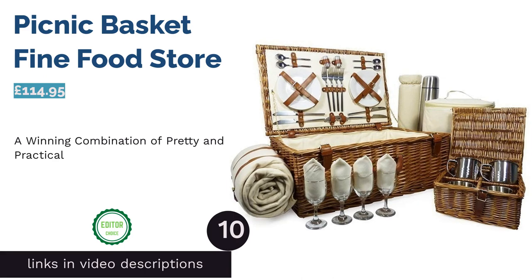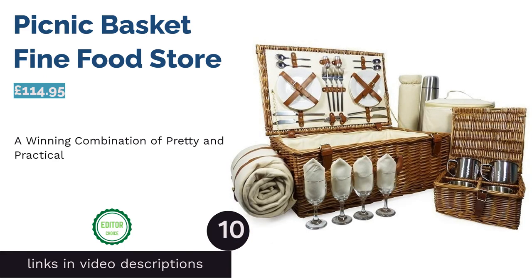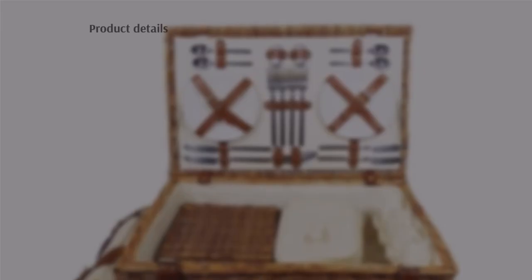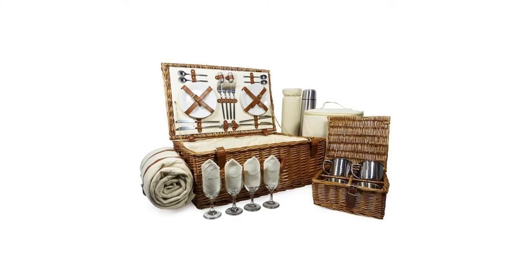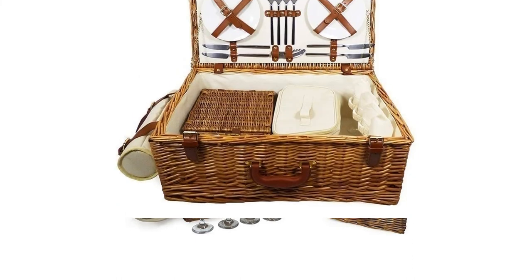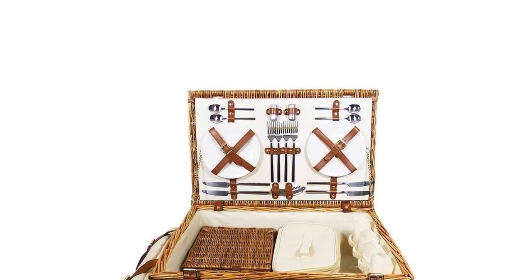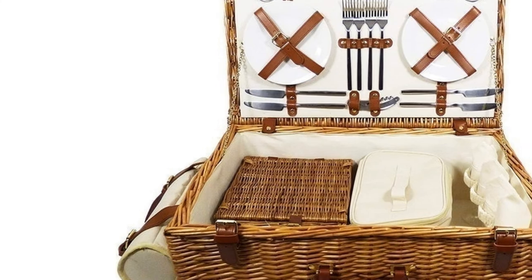The next product is the Picnic Basket by Fine Food Store. Love the idea of a wicker basket but don't want to sacrifice modern practicalities? With this hamper you can. It's as quaint as they come, but it also includes an insulated compartment and bottle holder, and even a stainless steel flask for serving up a round of tea. With most of the tableware stored in the lid and a removable additional basket with steel mugs, it's also very versatile.